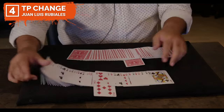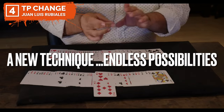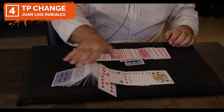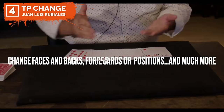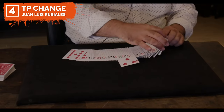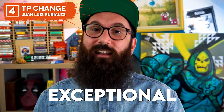Instead of having me yabber on about it, let's see a little clip of the trailer right now. How beautiful is that? It's absolutely gorgeous and 100% sleight of hand, no gimmicks. It is exceptional. The only thing you're going to need to do, like any sleight of hand, is get your practice in so it looks clean like that.